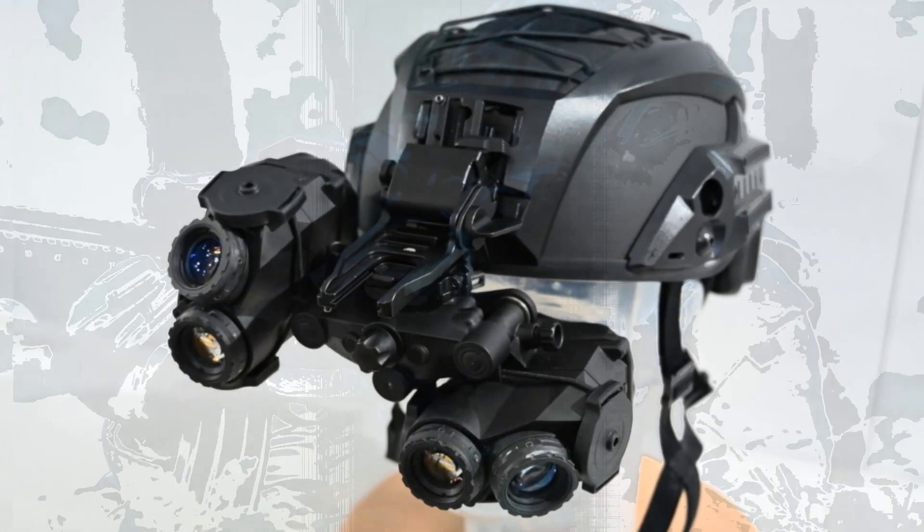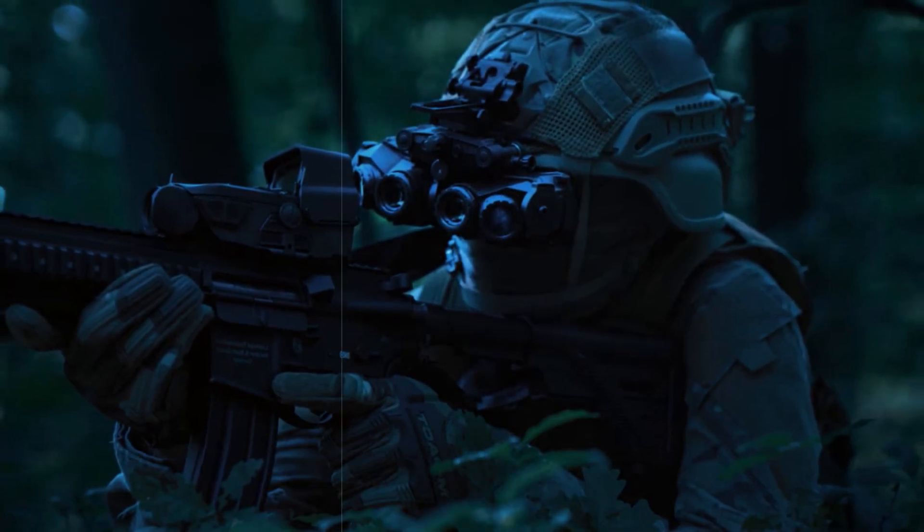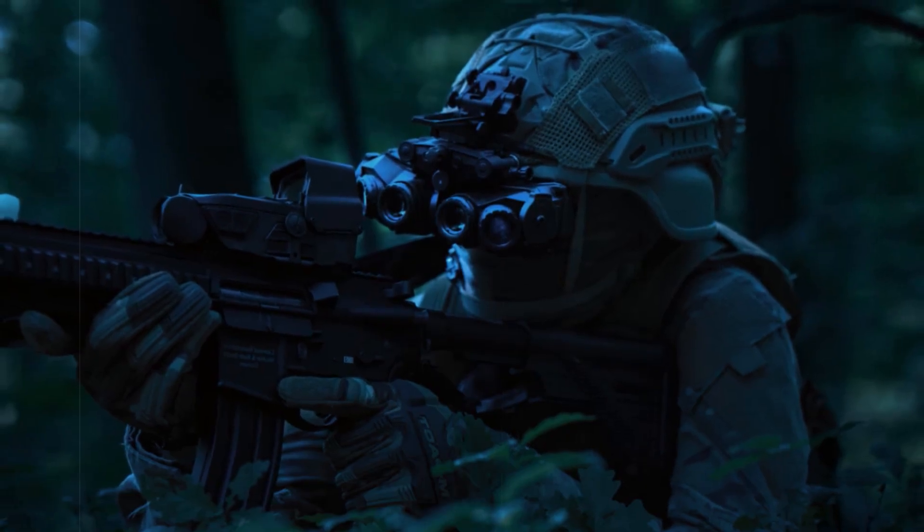Weighing only 740 grams, the panoramic is designed to align with the dimensions of a standard combat helmet while prioritizing user comfort, stability, and power efficiency.